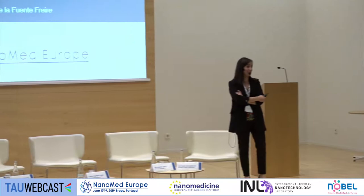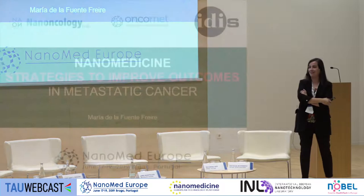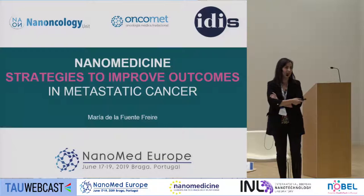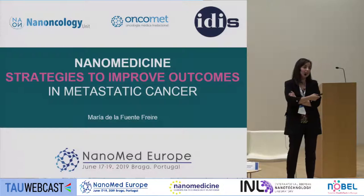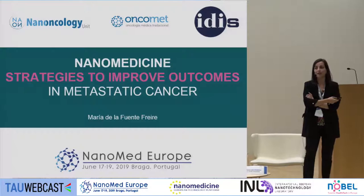Thank you very much for the kind introduction and to the organizers for inviting me to chair this session and to share it with all the speakers coming next with very interesting and useful talks. I'm going to start by introducing what we are actually doing at Santiago de Compostela, trying to use nanomedicine and nanotechnology to find new strategies to battle metastatic cancer.